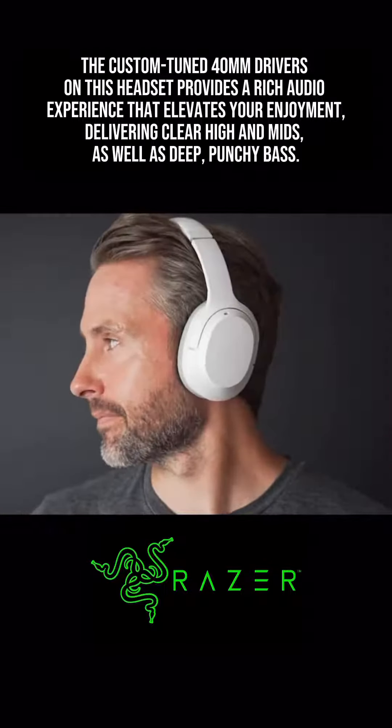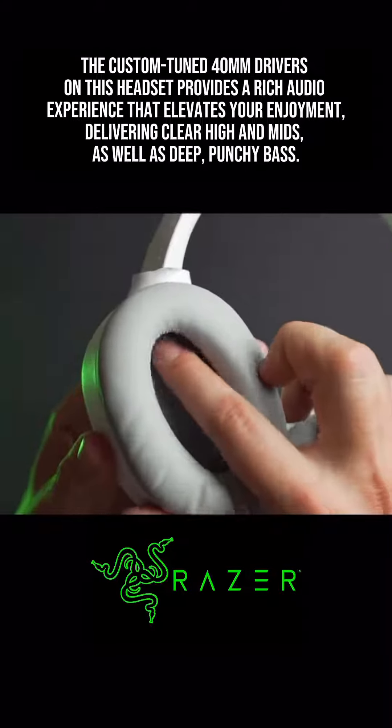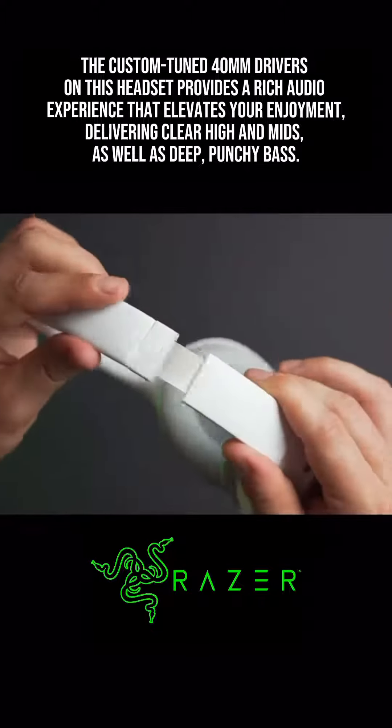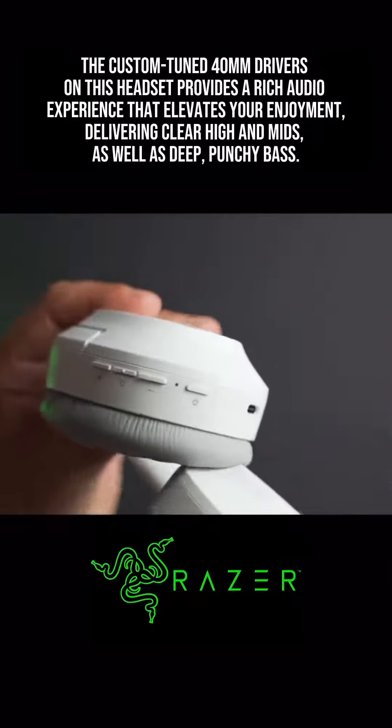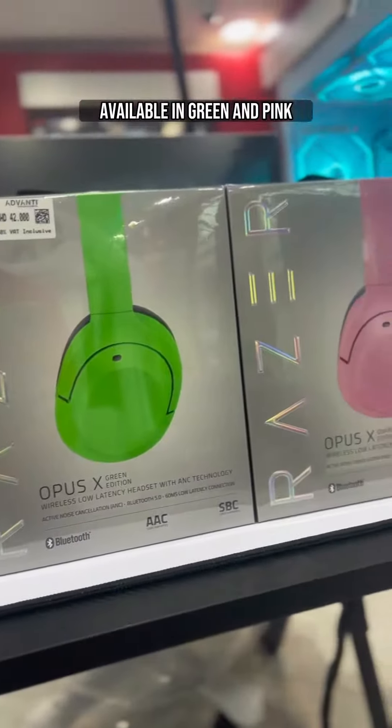The custom-tuned 40mm drivers on this headset provides a rich audio experience that elevates your enjoyment, delivering clear high-end mids as well as deep, punchy bass. Available in green and pink.